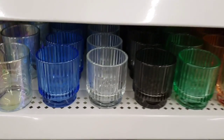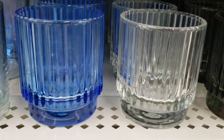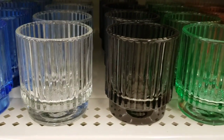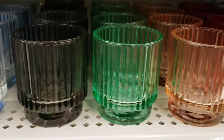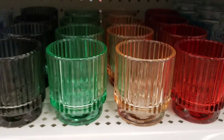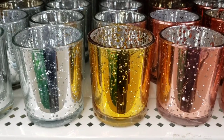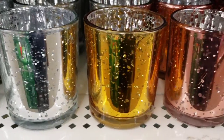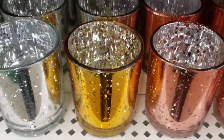Here's some new glass candle holders in blue, clear, black, green, orange, and red. They also have these in silver, gold, and rose gold — sparkly inside.